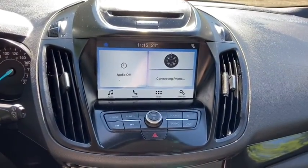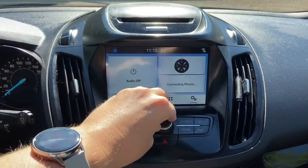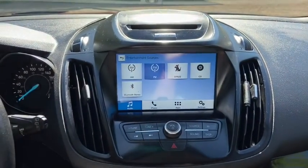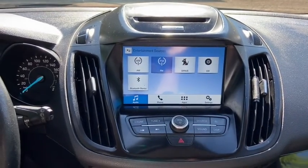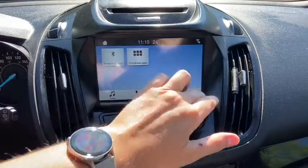Off to the right you have the Sync 3 system in here, which does give you AM/FM radio as well as satellite radio. Also have a CD player with USB and Bluetooth connectivity. To the right of that you have your phone which is connected through Bluetooth, along with applications and settings.